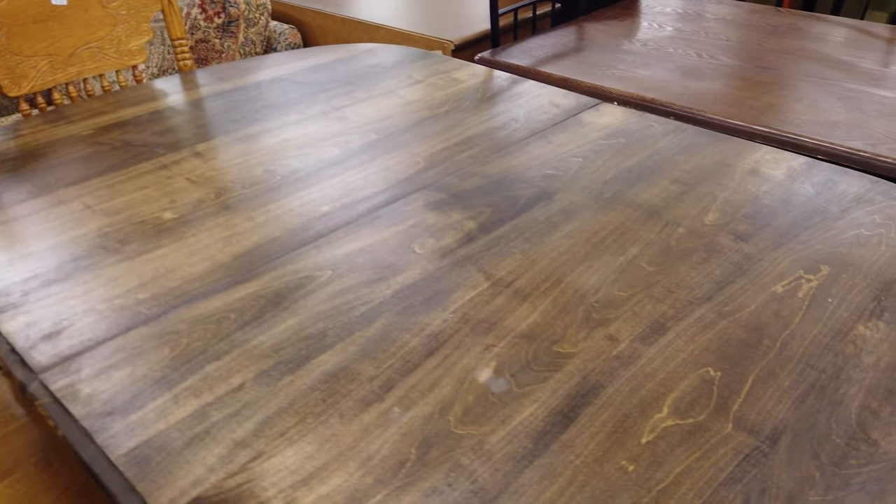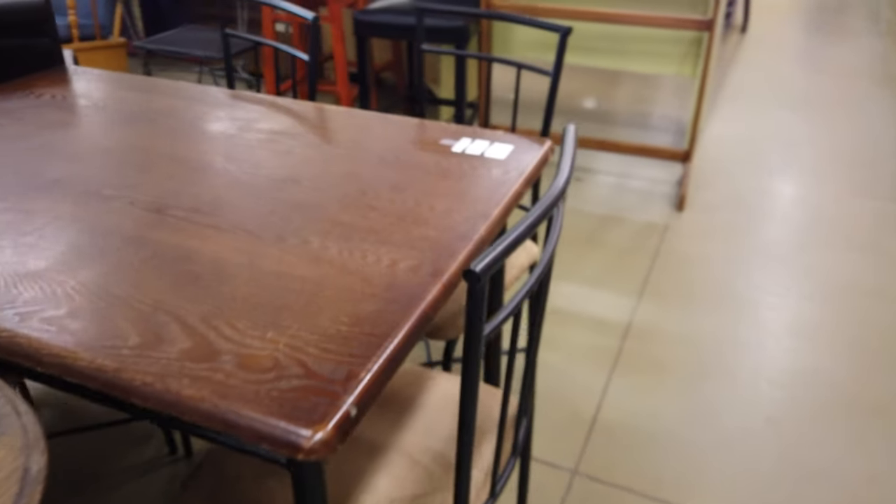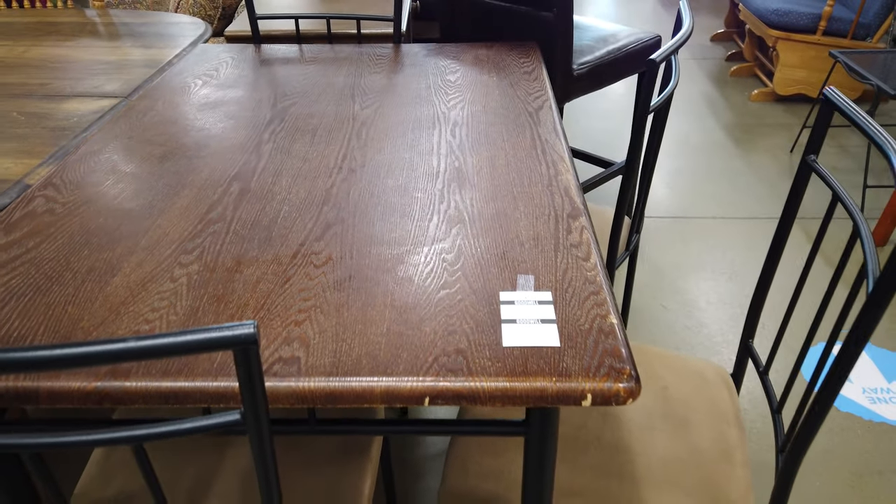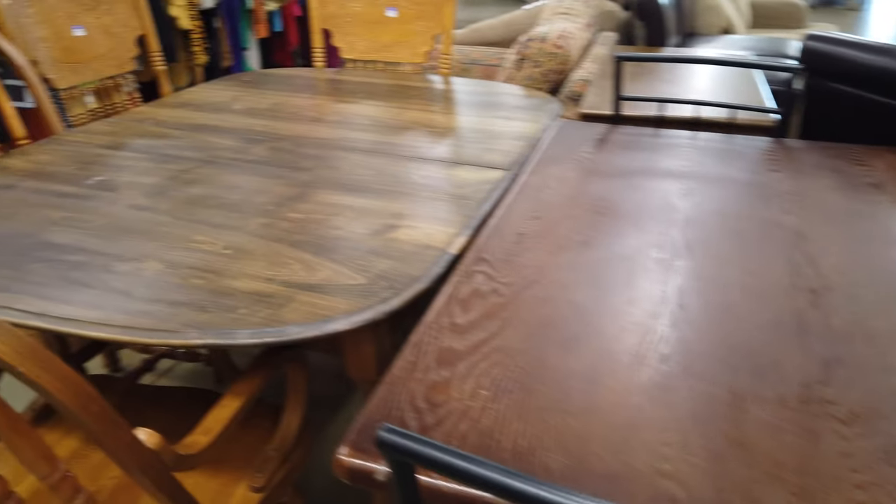This dining table is only $13 and they have a bunch of chairs ranging from $6 to $7. This dining set here is $50 - not bad for a starter set - but they have so much furniture here.